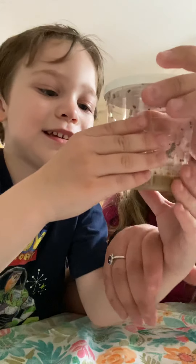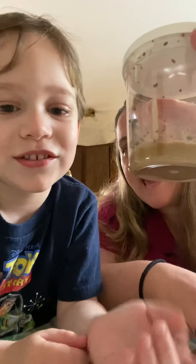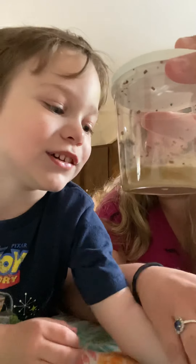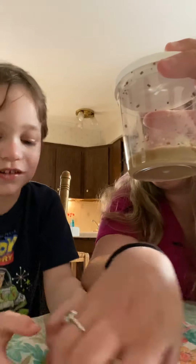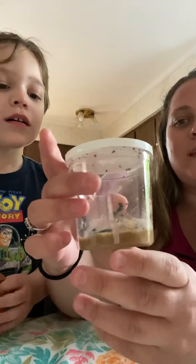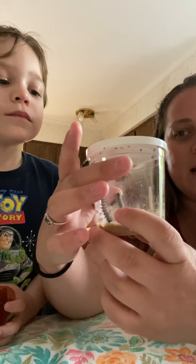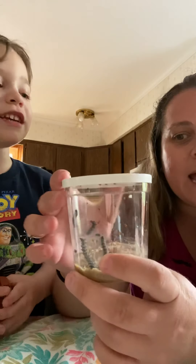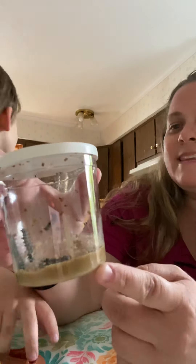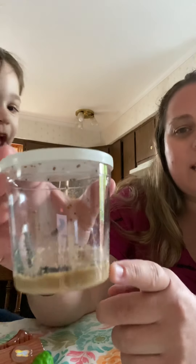They are caterpillars! First, a butterfly will start out as an egg. And then out of the egg hatches teeny tiny caterpillars. I'm really surprised for you. They are sitting in their jar.